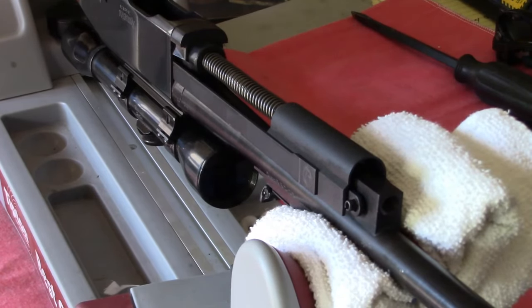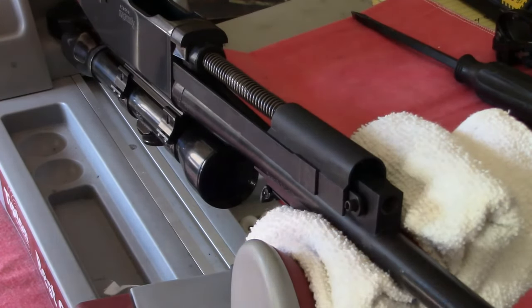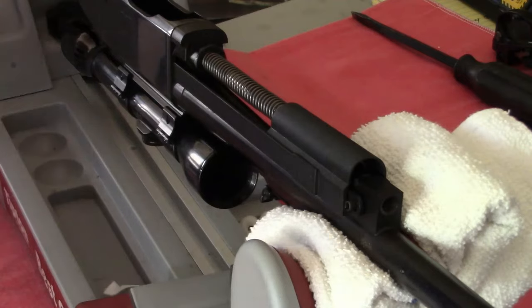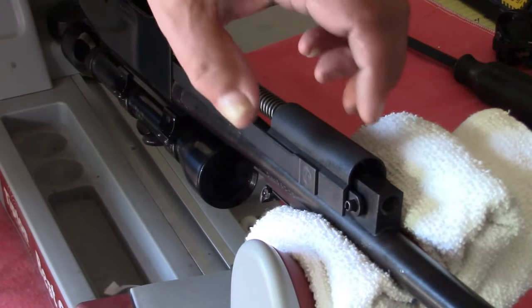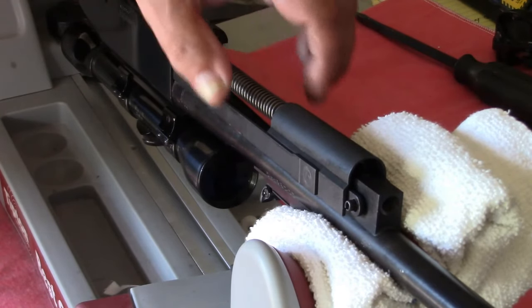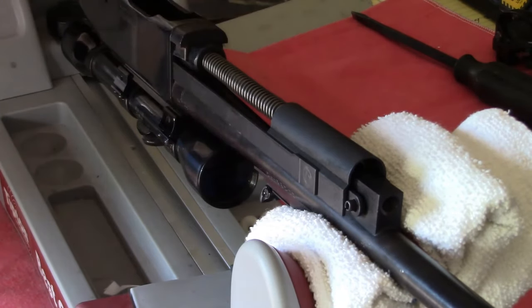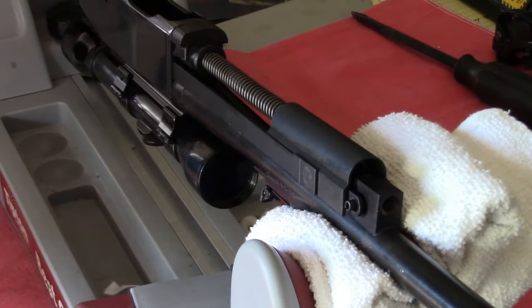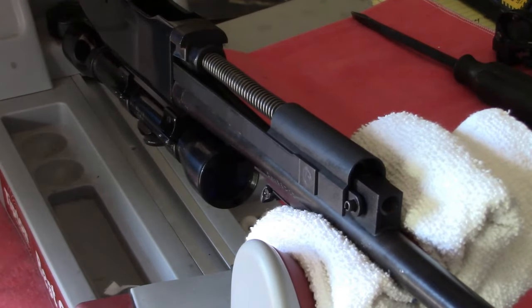One other thing to remember: this recoil spring is shrouded up in a hollow portion of the block. When you bring things up to pull that guide rod, you're pulling from the front and the spring is still under some compression. You need to cover it with your hand or it's going to take off in some random direction. Although it's just a spring, if it comes out and hits you in the eye, you're not going to be happy about it.